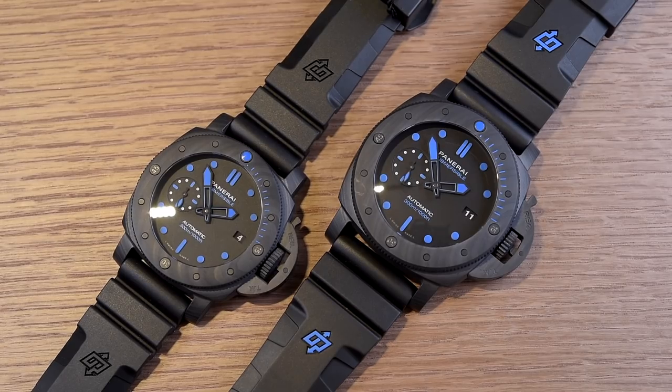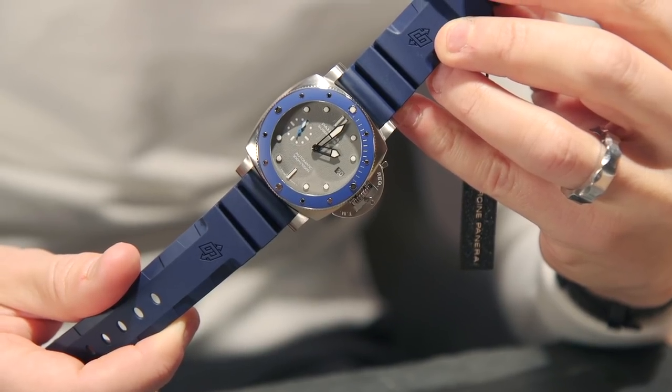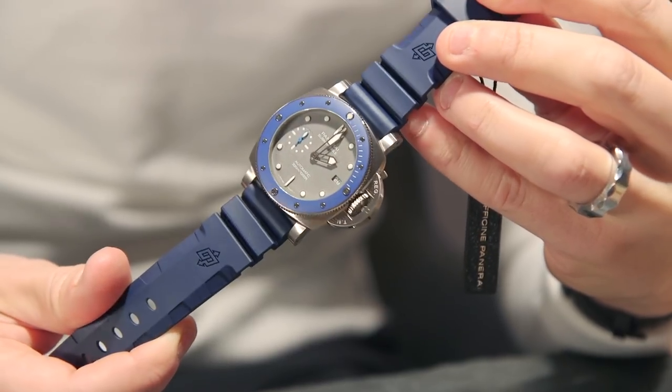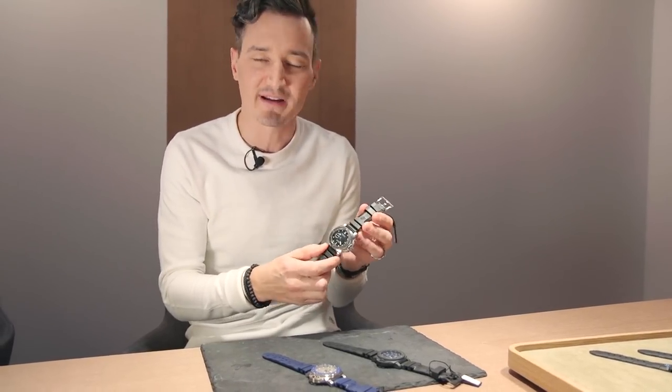We've got three new options, starting with the 659 inspired by Guillaume Neri, featuring a sharkskin dial and blue ceramic bezel. Super cool — it photographs really well and wears even better.